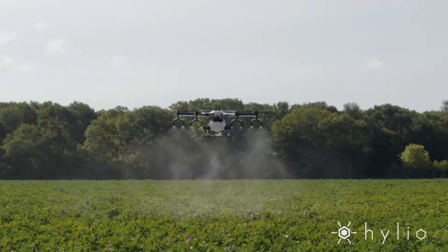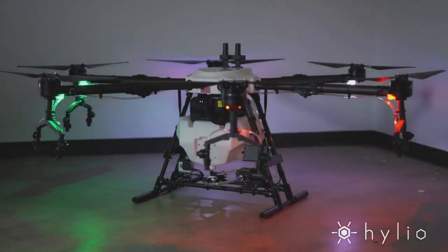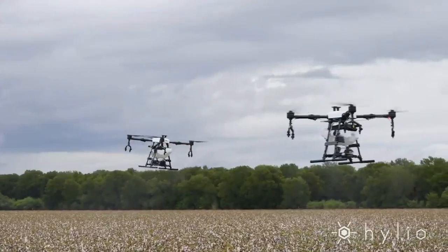This is the AG-272, one of the biggest agricultural drones on the market. It has a max thrust of 600 pounds and can carry a payload of 200 pounds, or about 18 gallons of liquid.